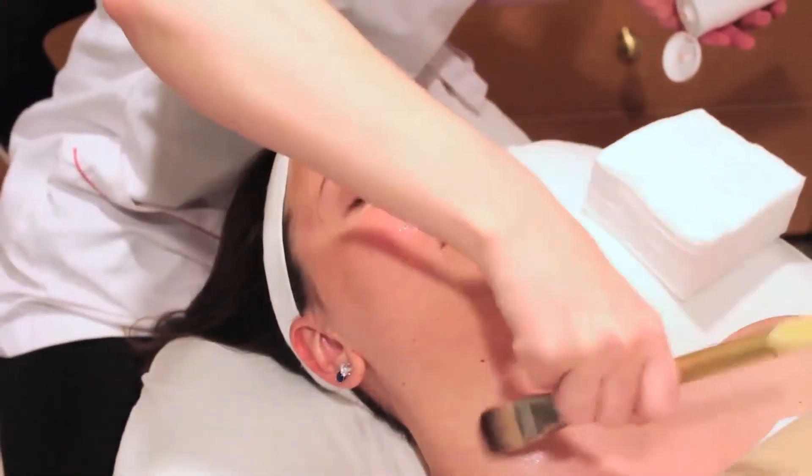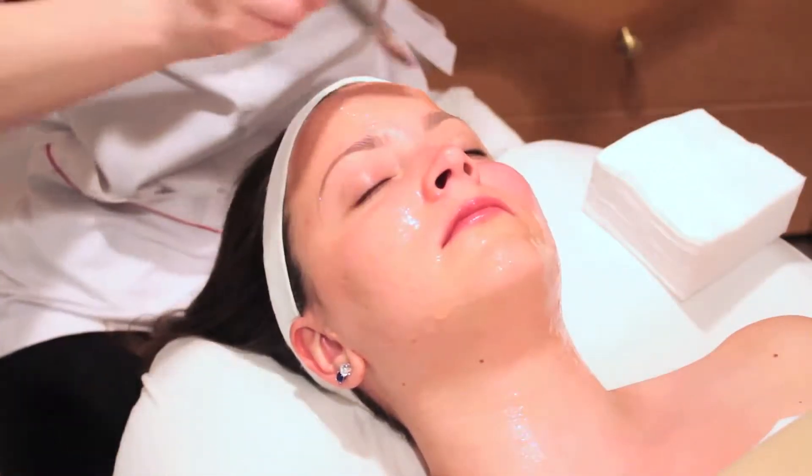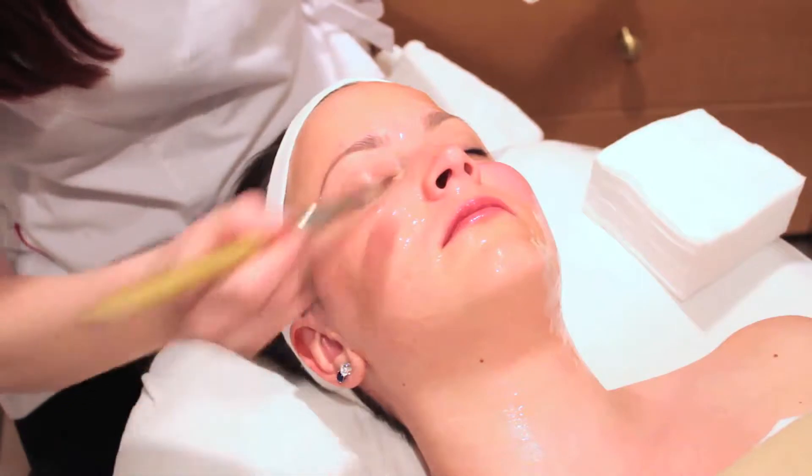This is step one — it's the exfoliating gel, peel in. It lasts for five to nine minutes, depending upon the sensitivity of your skin. This separates the dead skin from living cells with fruit acids.